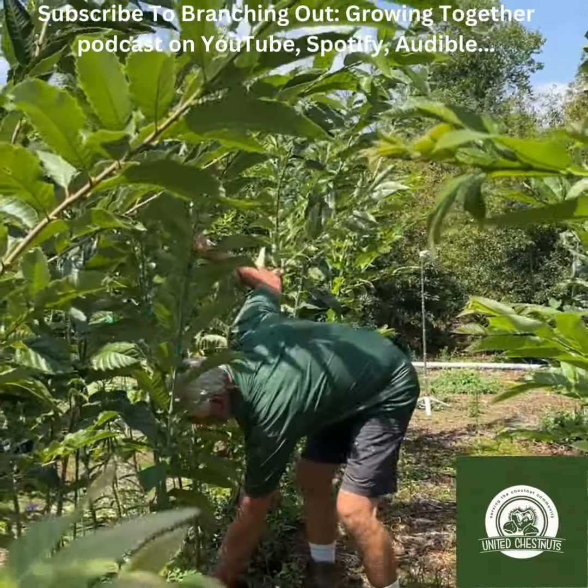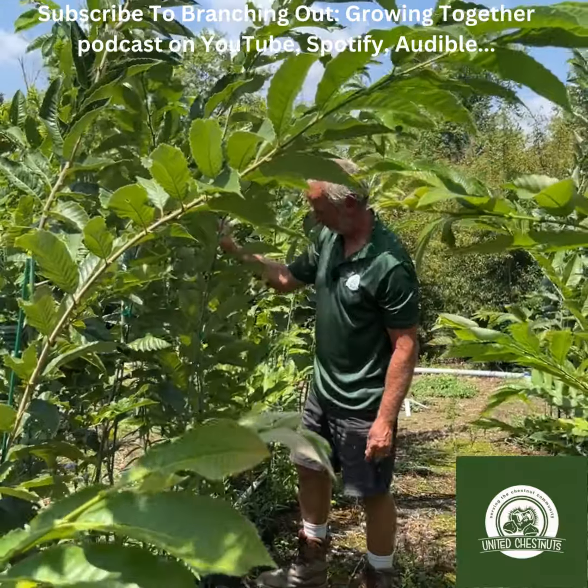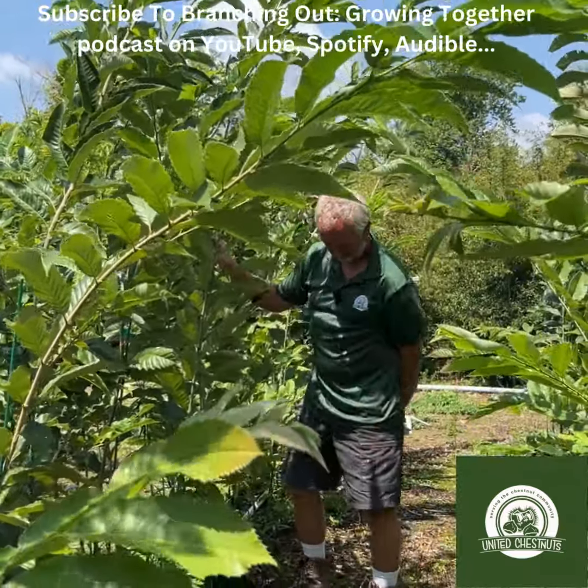Welcome to another episode of What We Know to Help You Grow. Today we're in one of our Kentucky tree nurseries. I want to show you some fast-growing trees.